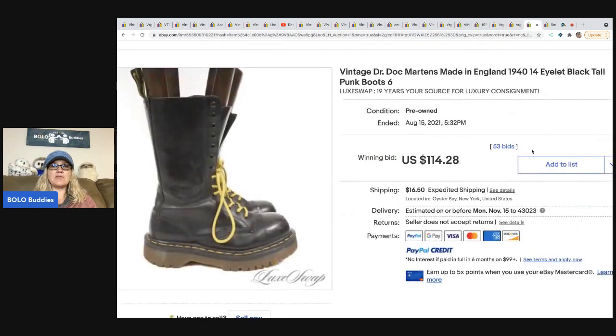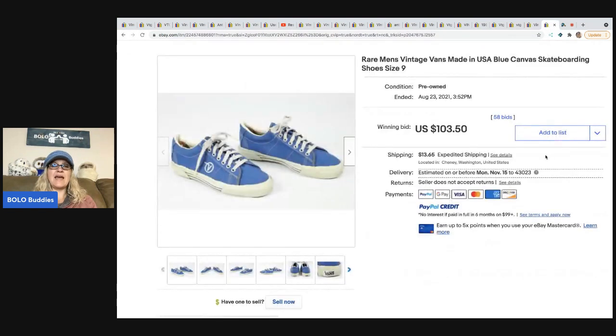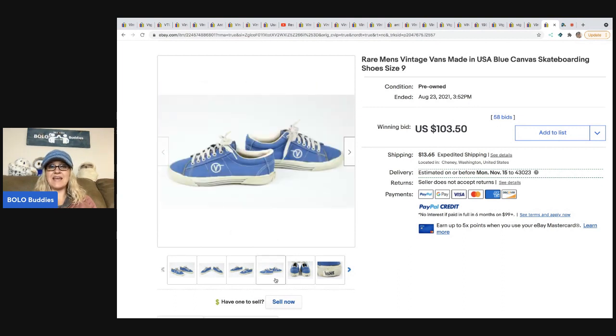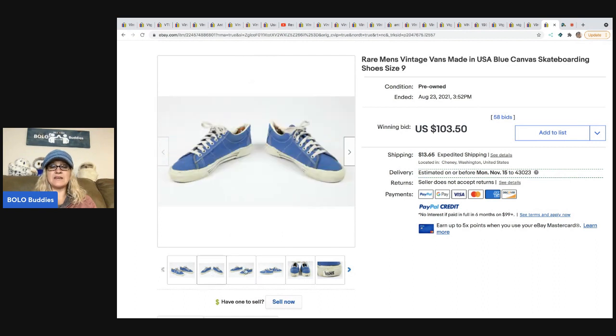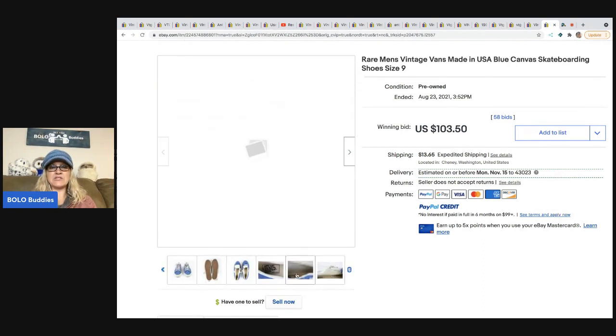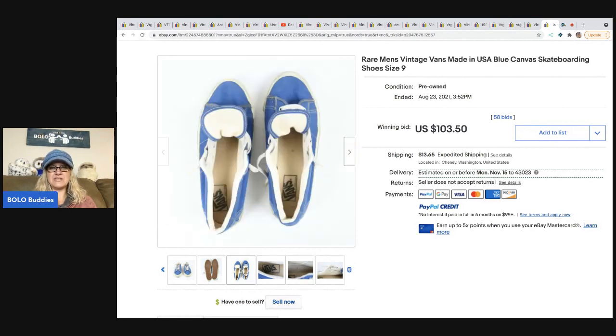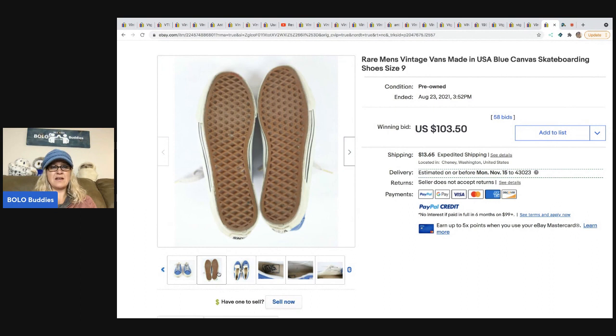These Doc Martens tall boots sold for a hundred fourteen dollars and twenty-eight cents plus shipping. And the last item is rare men's vintage Vans skateboarding shoes that sold for a hundred three dollars and fifty cents. Pre-owned shoes — I just imagine some of these smell like feet and sometimes you just can't get that smell out.